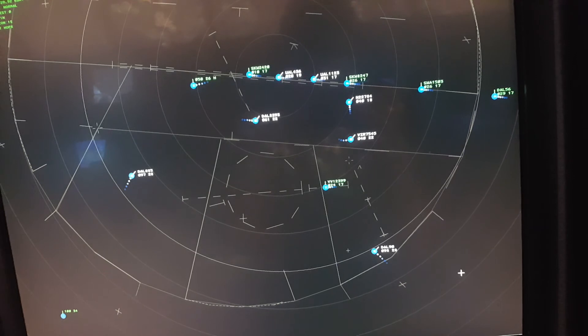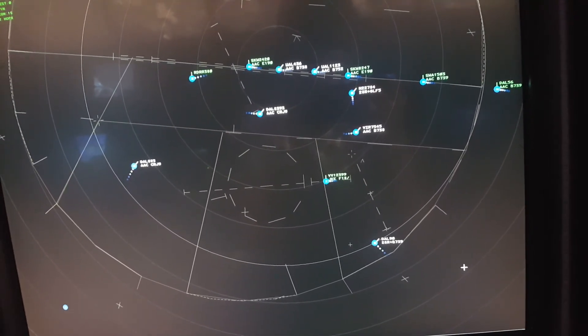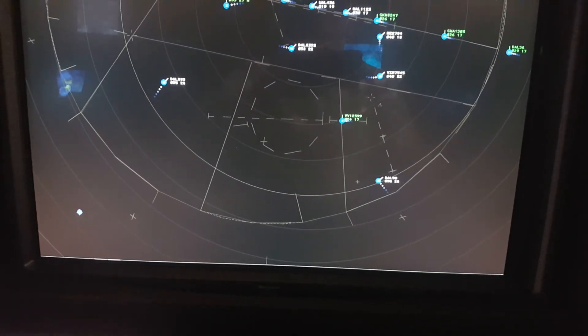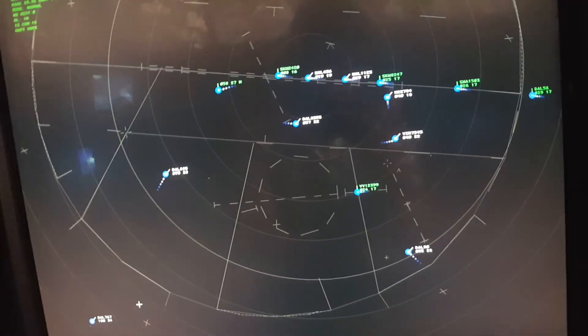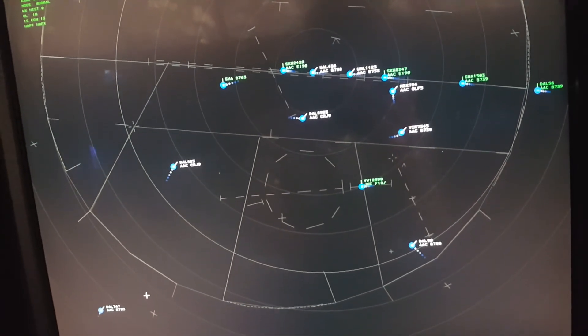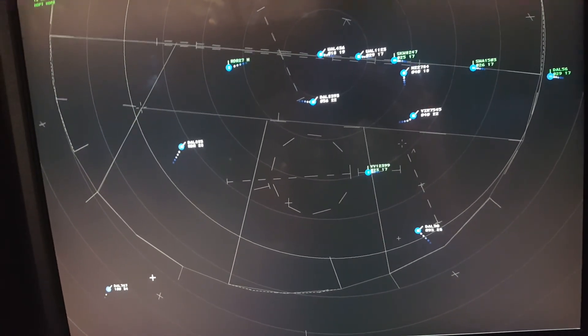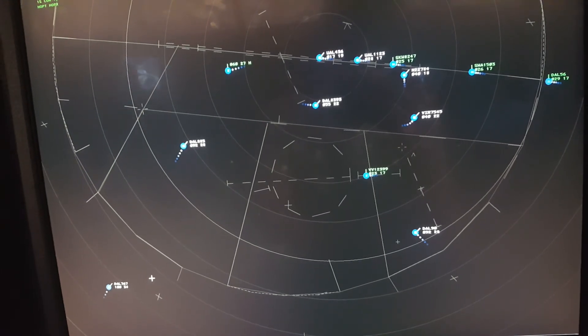Turn left heading 350. Delta 90, turn right heading 360. Gulfstream 784, 8 miles from Woody, turn left heading 310. Descend and maintain 3,000 until established on the localizer. Cleared ILS approach runway 28R, maintain 170 knots until Woody.